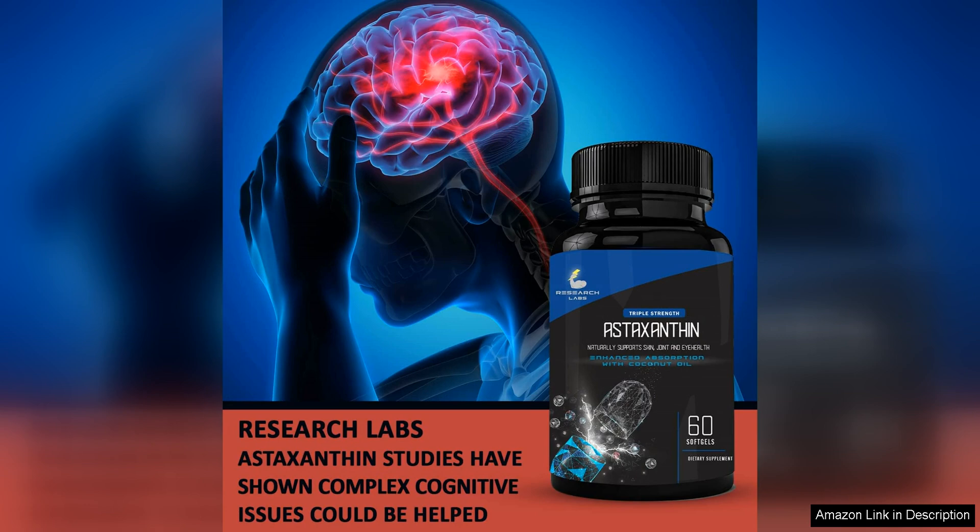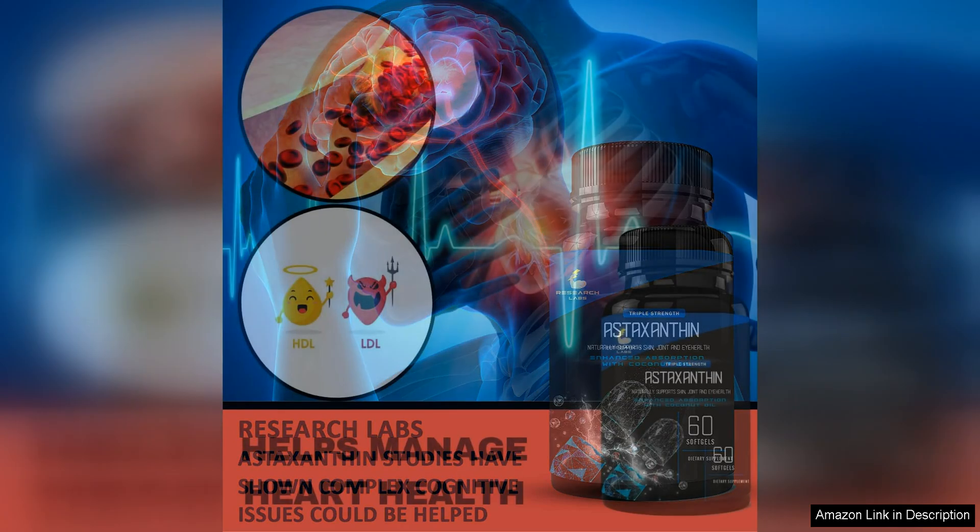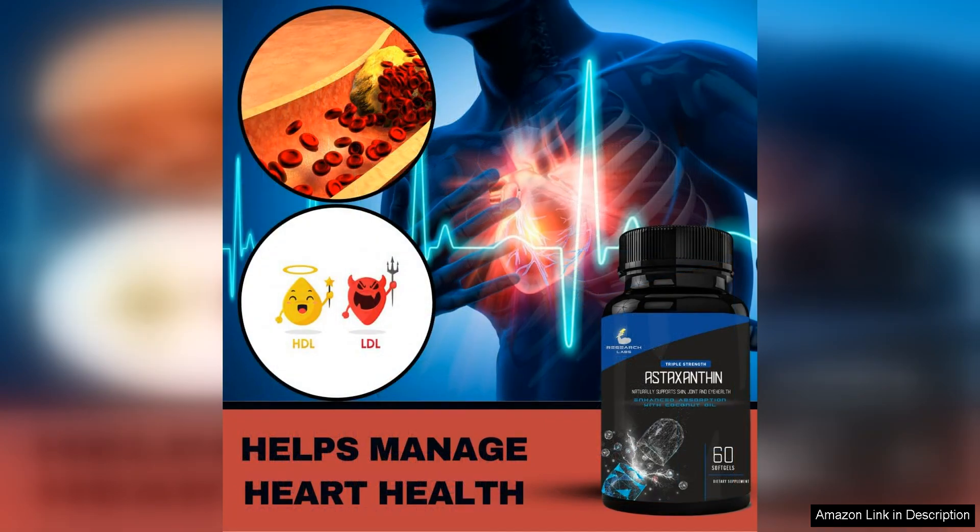After taking these softgels for a few weeks, I noticed a significant improvement in my joint health. I suffer from occasional joint pain, especially after intense workouts, but since starting these softgels, I have experienced less discomfort and stiffness.